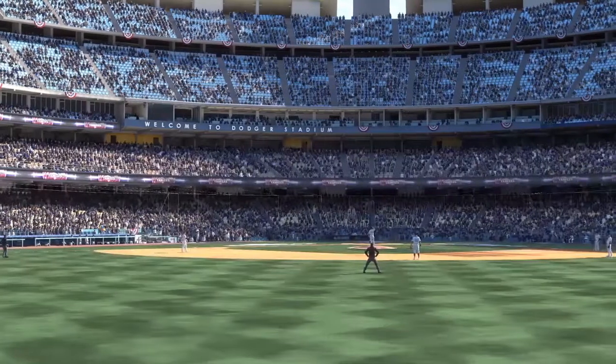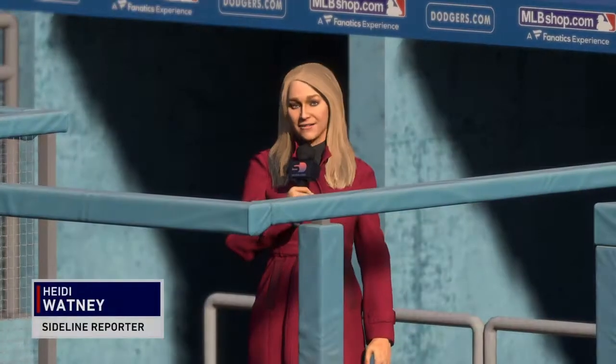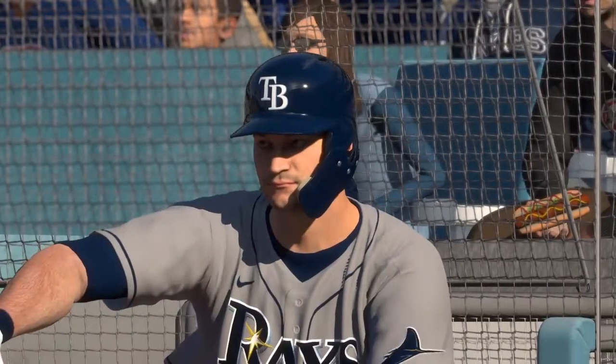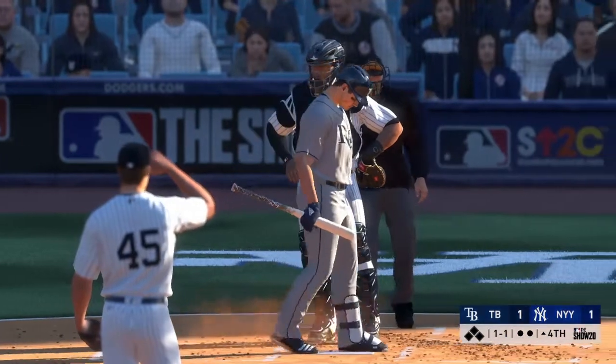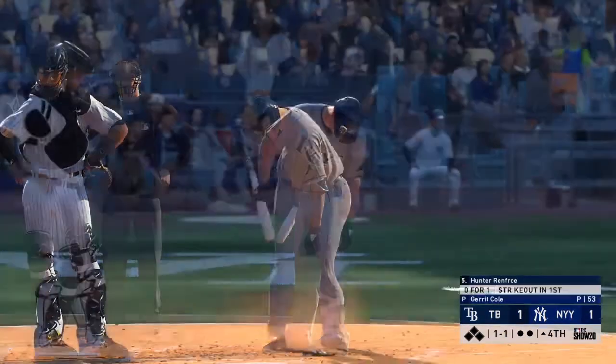Welcome back to Dodger Stadium. Let's send it down to the field and Heidi Watney. Rays manager Kevin Cash talked in between innings about his lineup's offensive production — flat out, he was very pleased with the quality of their at-bats. They've only scored one run, but he said they've done a great job of forcing the pitch count up, and he thinks that's going to lead to more offense as this game goes on.